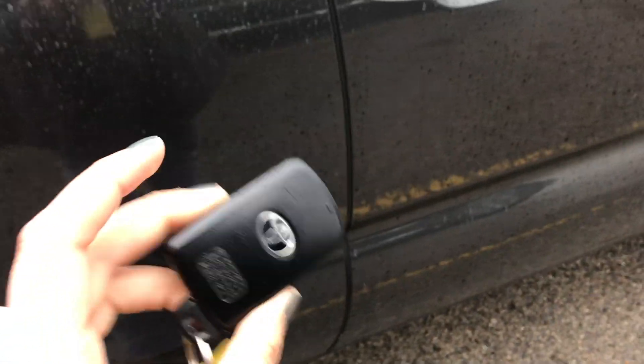Starting off with the key fob, this is what it's going to look like. You do have a smart key system, so to get in and out of the vehicle, you just need to have that somewhere on your person.